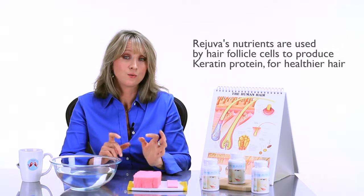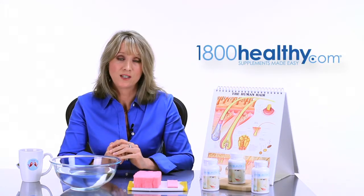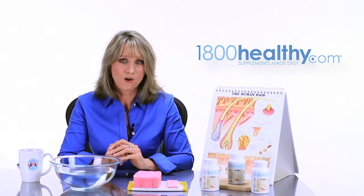Rojuva is just an amazing supplement that's super easy to take — two in the morning, two at night. It comes in an ultra fine powder in a capsule. Head on over to 1-800-HEALTHY or give us a call at 1-800-HEALTHY and check out Rojuva. We have an awesome money-back guarantee, so you have nothing to lose.